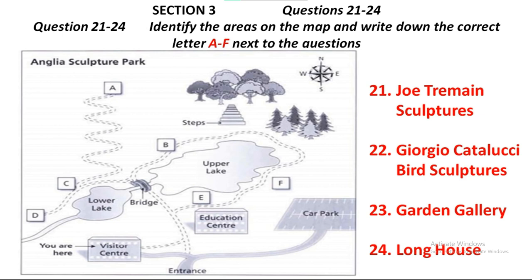Section 3. First, you have some time to look at questions 21 to 24. Now, let me just tell you a bit about what you can see in the Sculpture Park. If you look at your map, you'll see the Visitor Centre, where we are now, at the bottom, just by the entrance. Since we only have an hour, you might not be able to get right around the park, but you can choose to visit some of the highlights. You might like to take a look at the Joe Tremaine sculptures, which are displayed on this side of the upper lake, just behind the education centre and near the bridge. They're really impressive, but please remember not to let your children climb on them.